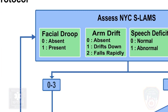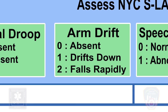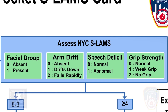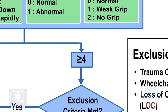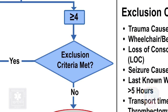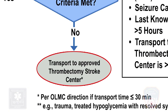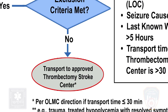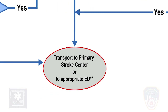proceed to the NYC SLAMS Stroke Evaluation, which includes facial droop, arm drift, speech deficit, and grip strength. If the patient has a score of 0–3, transport the patient to a primary stroke center. If they have a score of 4 or greater, check for exclusion criteria. If no exclusion criteria is met, transport the patient to an approved thrombectomy stroke center. If the exclusion criteria is met, transport the patient to a primary stroke center or to an appropriate emergency department.